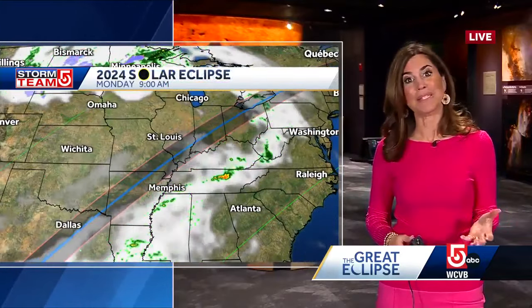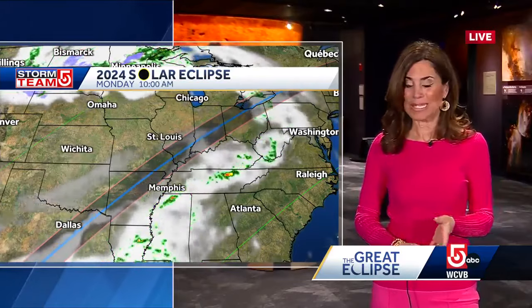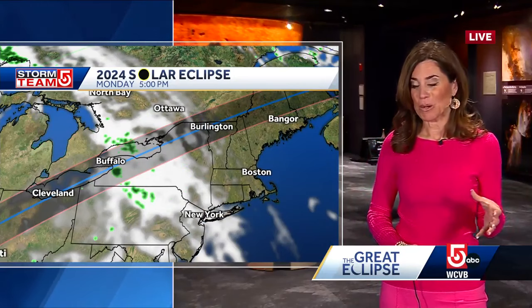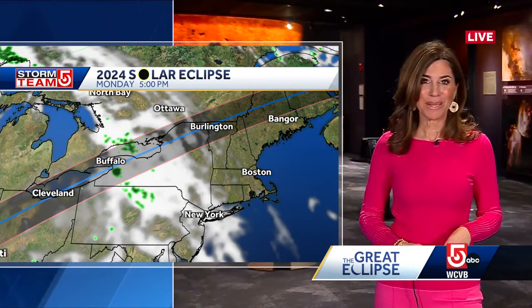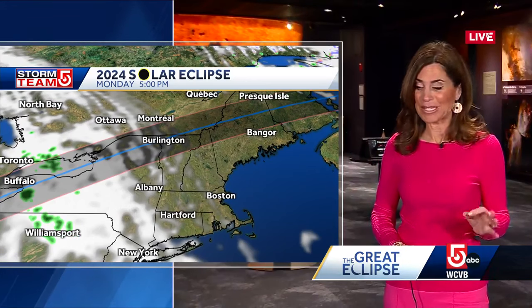As this eclipse happens this afternoon, you can see along that path there is some weather to contend with, especially down in Texas where there may be some severe weather today. From Dallas on up toward the Little Rock area, there will be clouds and maybe some storms as well. As you get farther north, the clouds break apart a little bit, but even out toward the Buffalo area there are going to be a lot of clouds. Up in Burlington in the path of totality, we're just looking at some very thin high clouds starting to work in, so visibility should still be good.